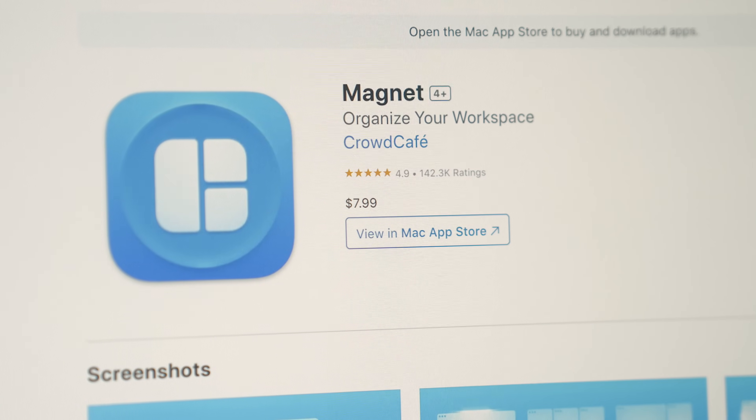Magnet isn't free — I think it usually hovers around $7.99 — but you only pay it once. It's worth checking out if you're looking for something to help you multitask and organize your windows.